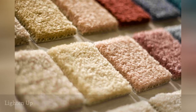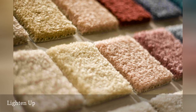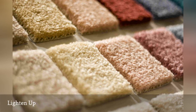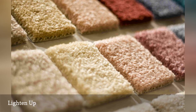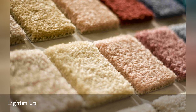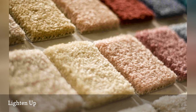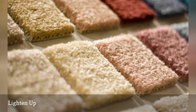Regardless of which style of carpet you choose, lighter colors will not show footprints or track marks as much as darker or even mid-tone colors will. Additionally, a trend that is gaining in popularity in recent years is the blending of two tones in a cut pile carpet, so that the carpet naturally has some lighter and some darker fibers. This look is another great option for minimizing shading variances.